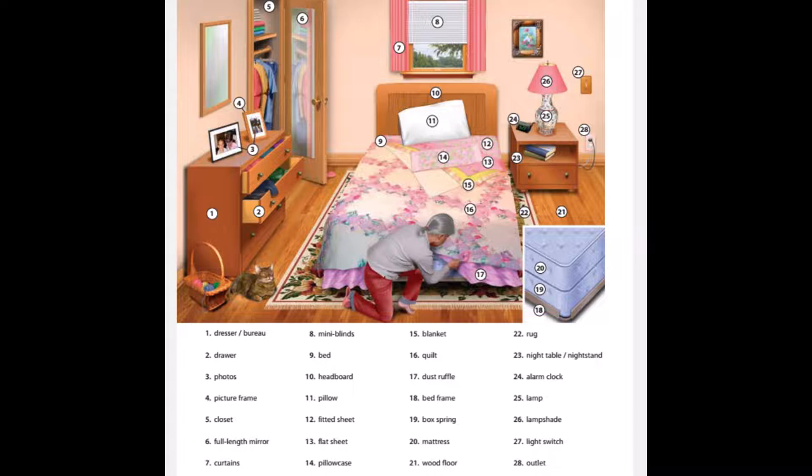20. Mattress. 21. Wood floor. 22. Rug. 23. Night table. Night stand. 24. Alarm clock.